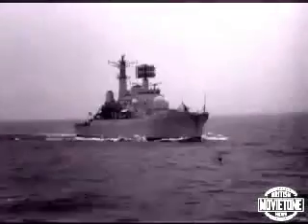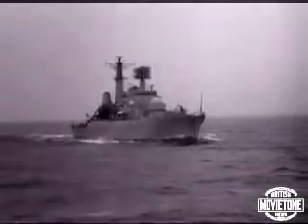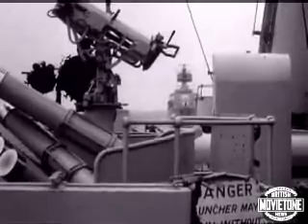HMS Bristol, 5,500 tons of the largest and latest guided missile destroyer, showing her computerized hardware, beginning with the new 4.5 inch gun and the missile launcher for the deadly Ikara missile.